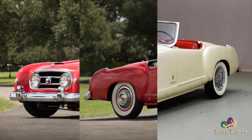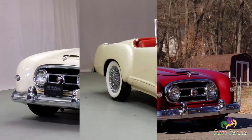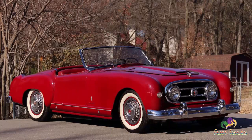Despite the addition of an attractive coupe to the lineup, the Nash Healey did not survive past 1955. When the last few leftover 1954s were sold off, only 507 were built in total, including 90 Le Mans Coupes.